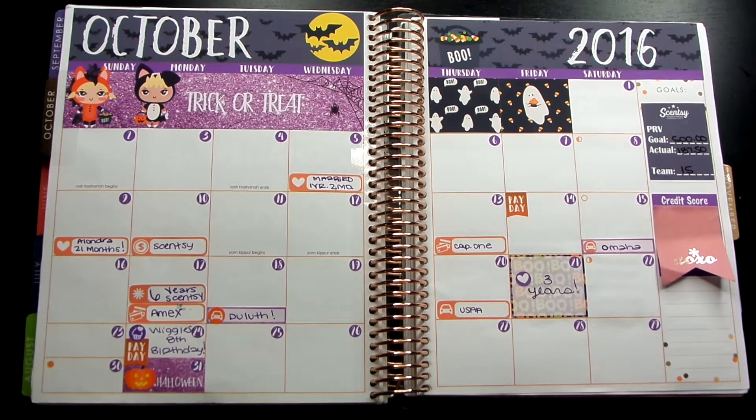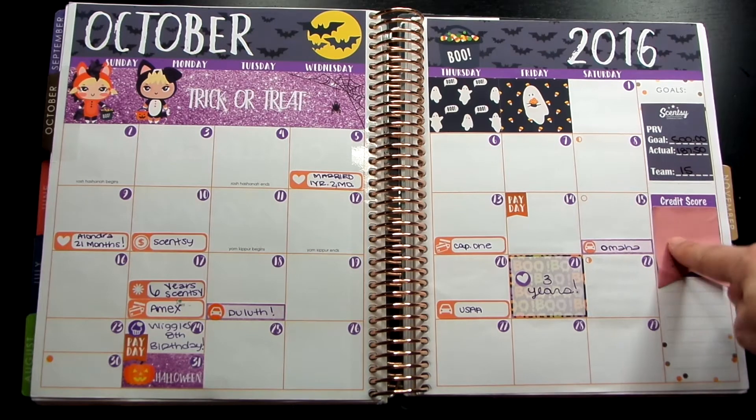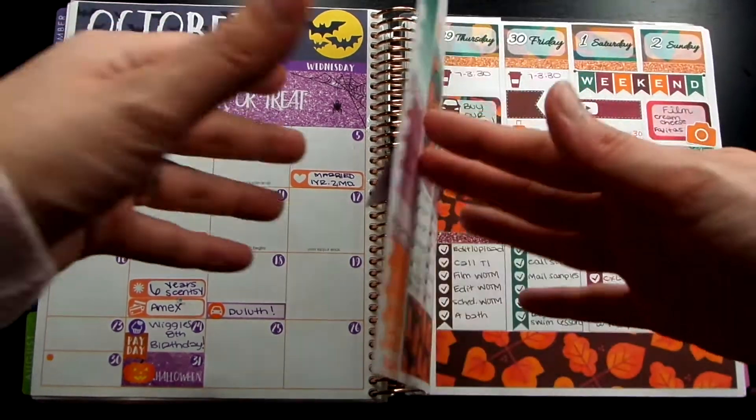Here's my monthly view for the month of October and I did decorate the monthly view — sometimes I decorate, sometimes I don't. But for October it's Halloween, so I figured I had to decorate it. I just have some major things listed down, like an overview for my month — bills, wedding anniversary, if we go out of town, birthdays, things like that. This was our three-year anniversary. And then on the side I track Scentsy stuff, since I am a Scentsy consultant, and I also like to track my monthly credit score.